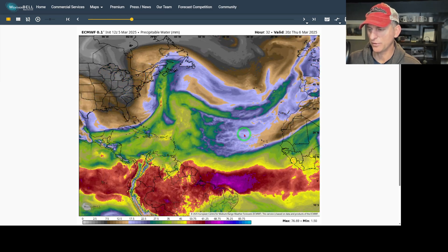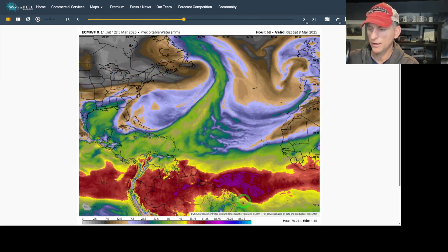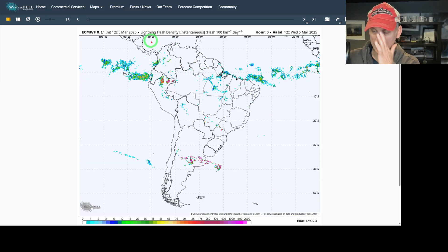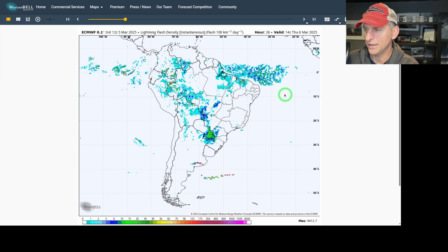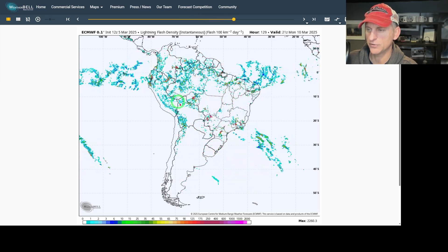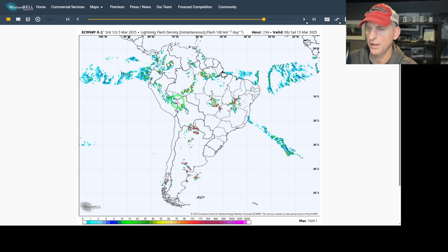I do like my precipitable water maps - as I scroll through, notice the jiggling like jello out here. Those are convective gravity waves moving throughout the Intertropical Convergence Zone. Of course you've got the rainforest out across Brazil, and I like to look at that because those are outflow boundaries with a lot of thunderstorm activity. You can look at lightning flash density potential on the European model and see all that convection. Outflow boundaries bump into each other forming bands, then they collapse and drop off another outflow boundary that rushes into another storm and forms additional thunderstorm activity - a repeating process showing the nocturnal and diurnal variation across South America's rainforest.